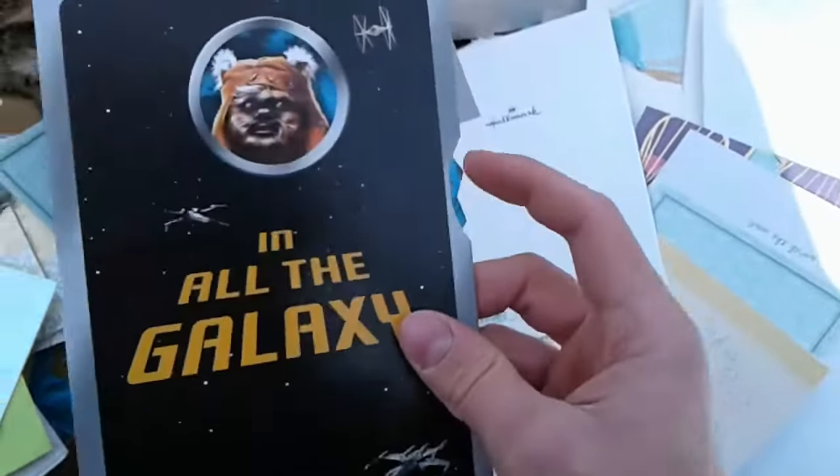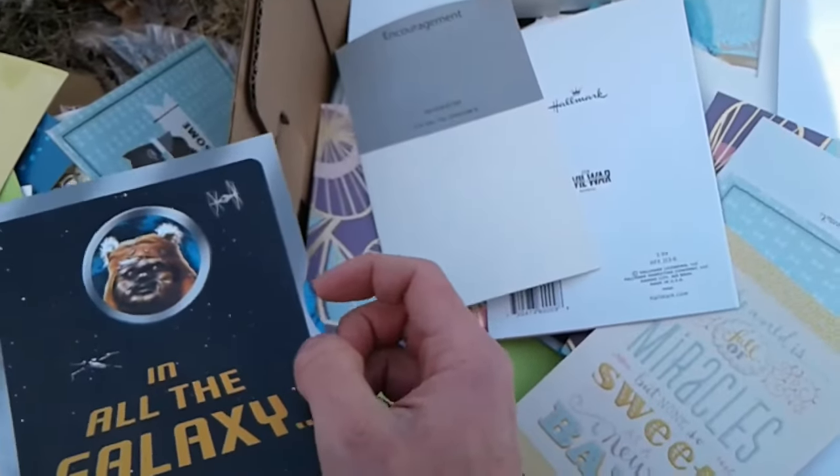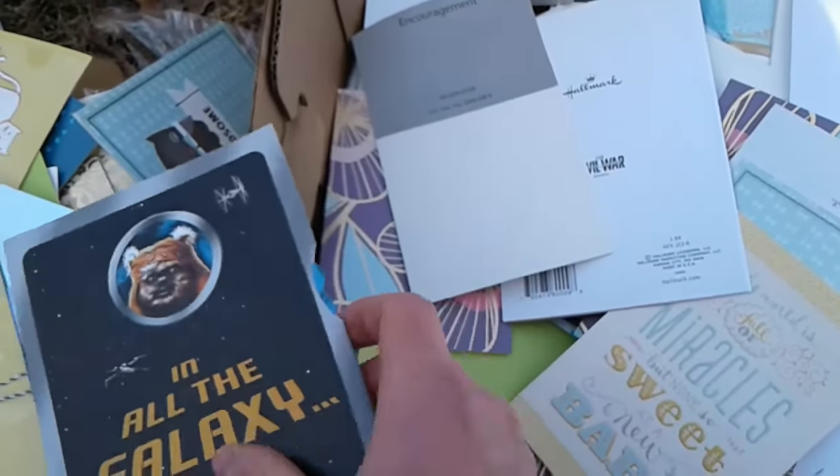There are more Star Wars cards — this is like the last one, it has the wheel you turn here. I'm not holding it properly, that's why it's difficult to turn.